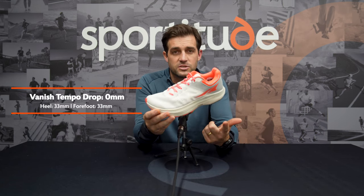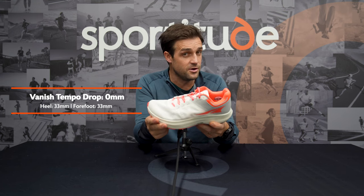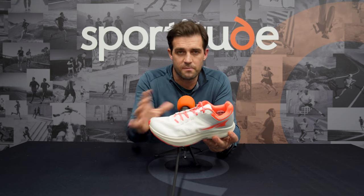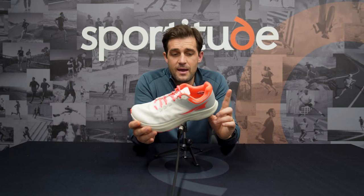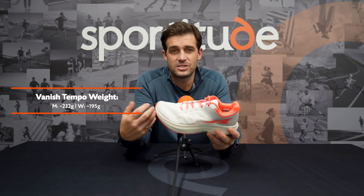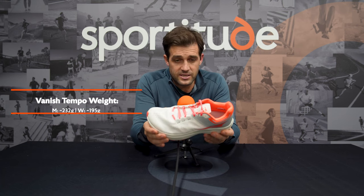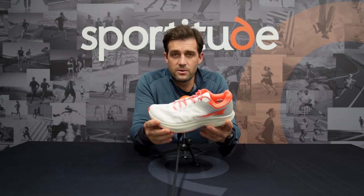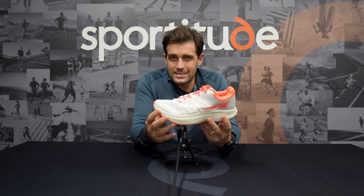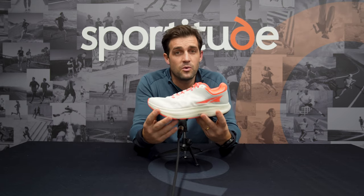Looking at the stats: Ego Pro midsole on a 33mm stack in the heel and 33mm in the forefoot — so yes, it is a zero-drop shoe. Don't be alarmed — that slim fit through the forefoot allows wriggle room through the front half of the toe box, which allows your foot to splay, engage, and release on a nice stable platform. It weighs 232 grams in a men's size 9 and 195 grams in a ladies' size 7. The reason it's in this versatile conversation is for runners who tolerate a slightly lower drop, want something resilient for long days, but also snappy as they pick up the pace.